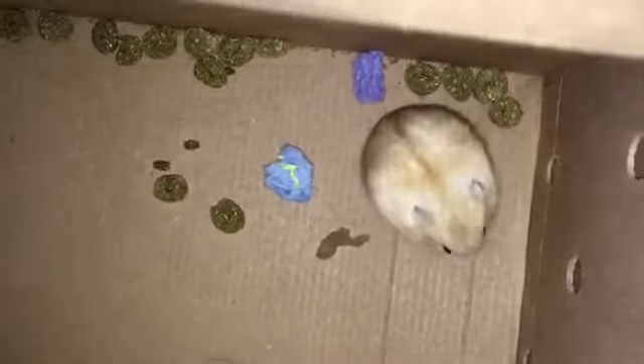I just got back home from PetSmart and I'm going to be showing you guys what I got. So let's go! This is what I got — he is a robo hamster and he's really cute.